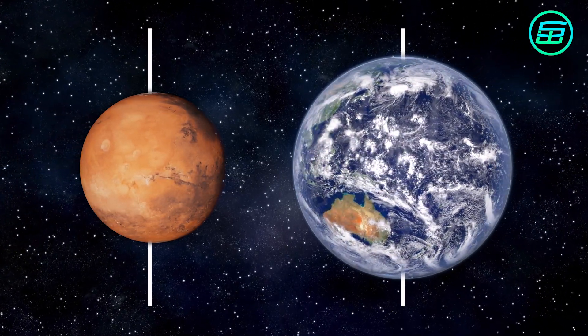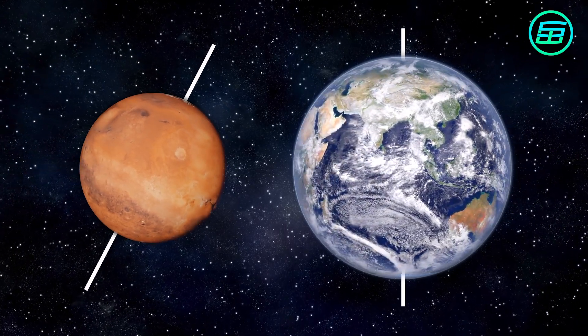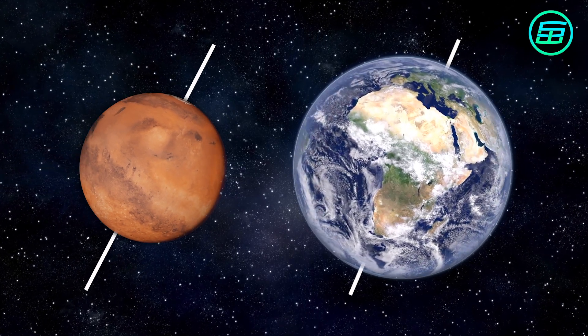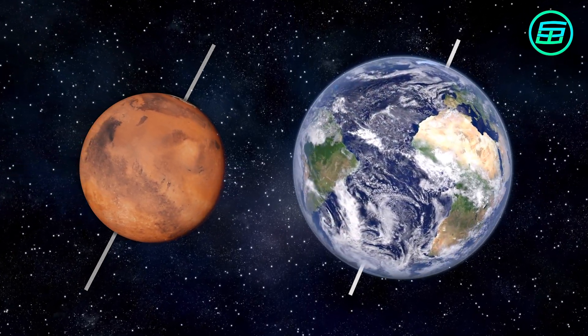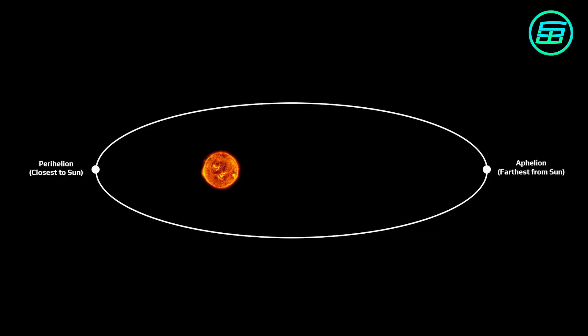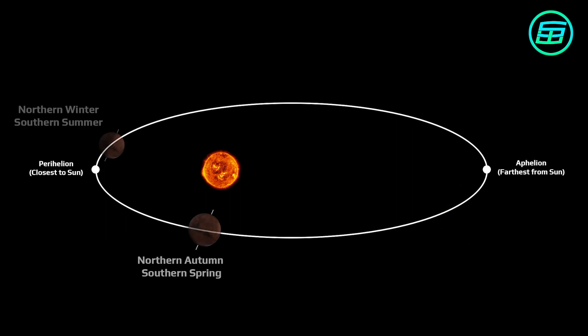Mars' axis of rotation is tilted 25 degrees in relation to the Sun — this is similar to Earth, which has an axial tilt of 23.4 degrees. Because of its considerable axial tilt, Mars has distinct seasons, but they last longer than seasons on Earth, because Mars takes longer to orbit the Sun.